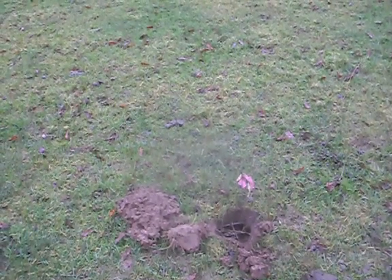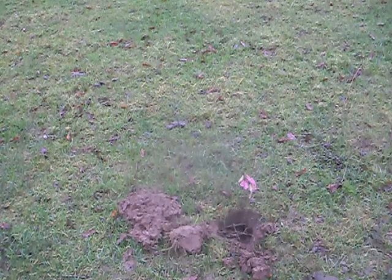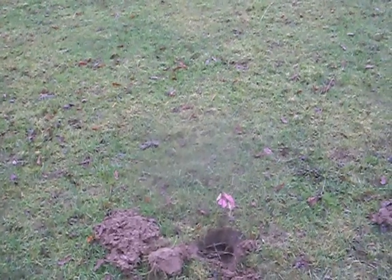This is Mole Control Bridge North. An interesting thing has just happened — I have been setting some mole traps on the farm near Bridgnorth. I had only set this trap about 10 minutes ago,